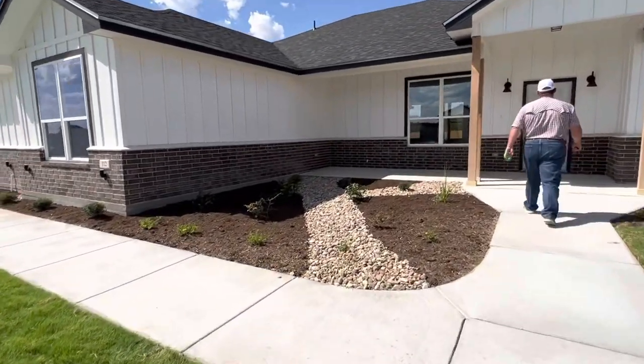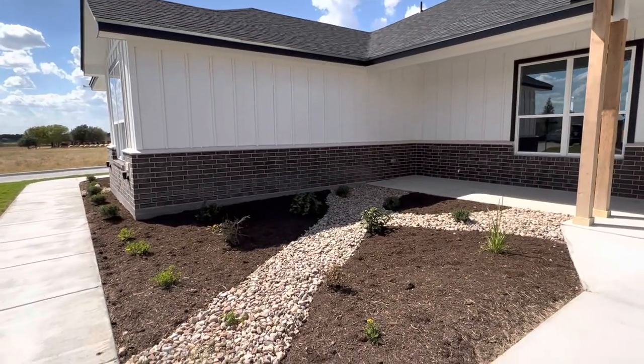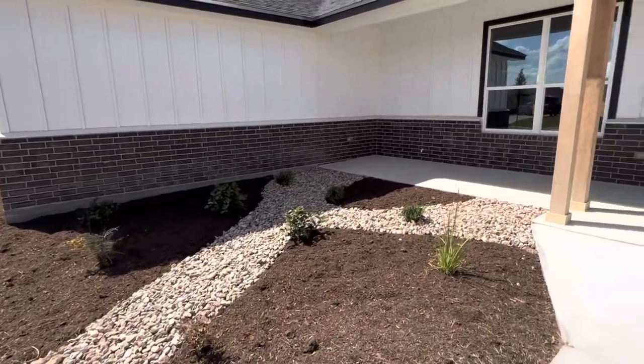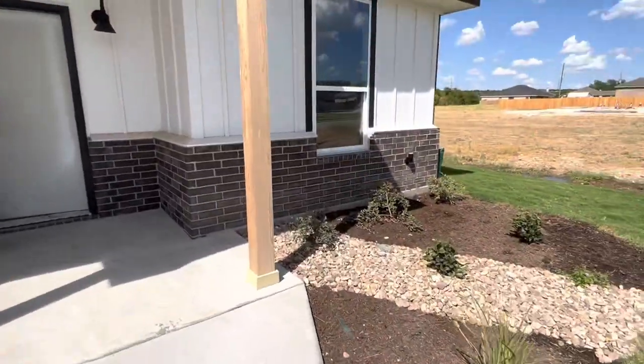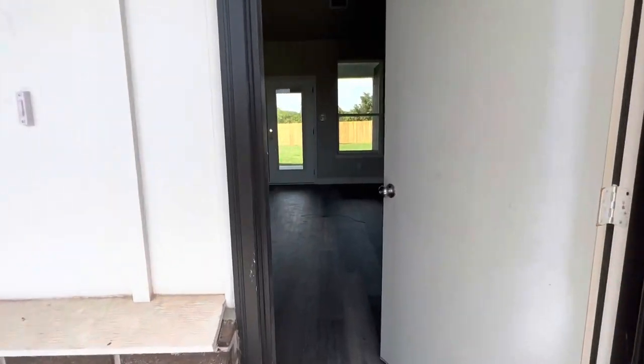Cute little flower beds. They put rocks in so that when the water drains off the roof, it won't be too bad on the flower beds. Got to wash the house — it's still dirty on the outside.